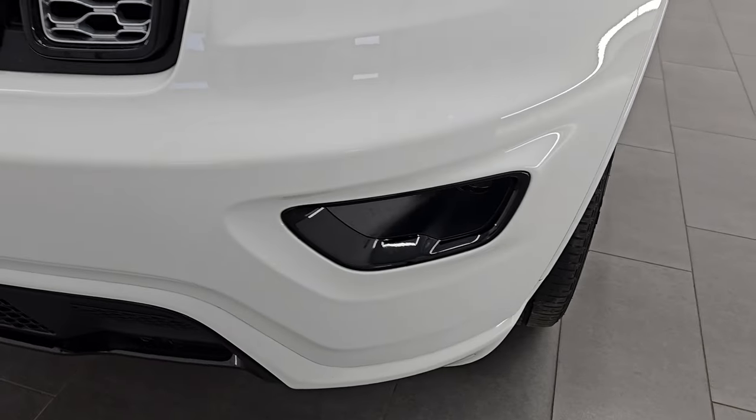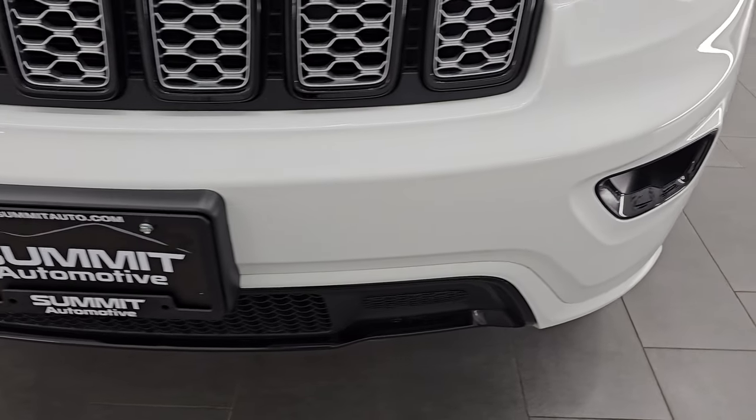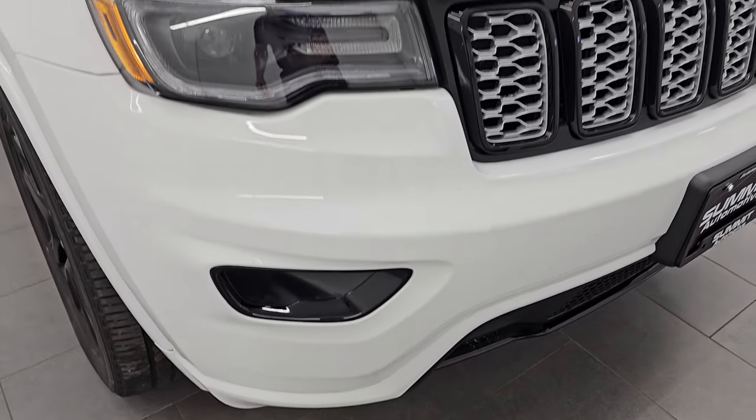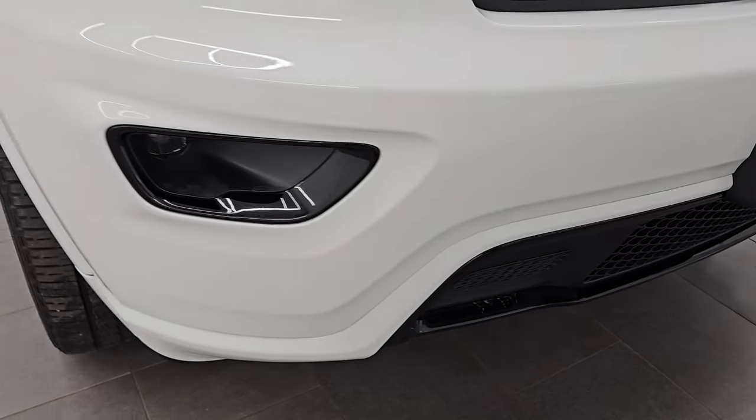The Premium Lighting Group also includes the LED running lights and the LED fog lamps. That was a $1,095 option in 2021, and I'm definitely glad they did it because these lights look amazing.